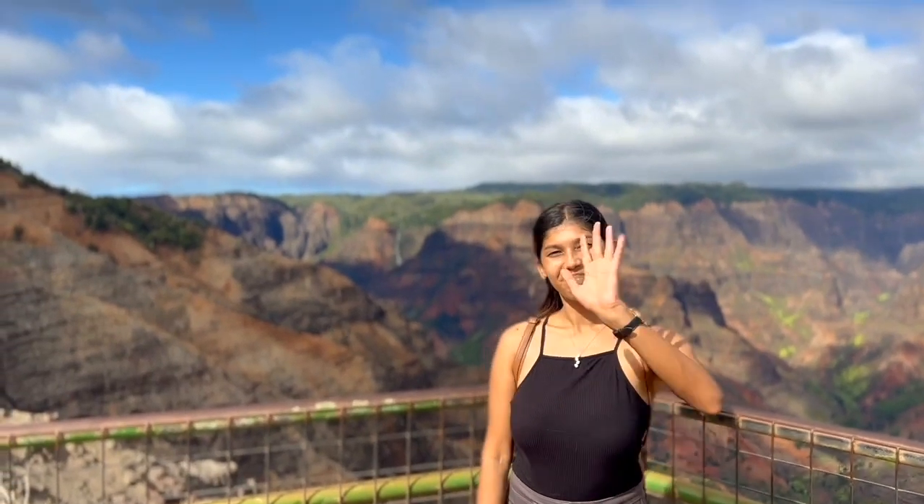The views are amazing from Waimea Canyon. If you're in Kauai, don't miss this spot. I hope you enjoyed the video. Please make sure to like, share and subscribe. I'll see you next time. Bye.